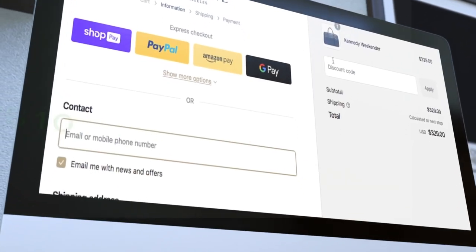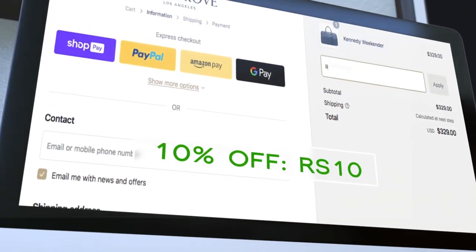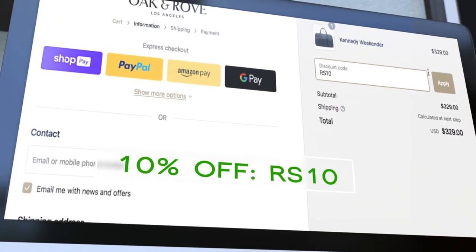If you guys are interested in checking out Oak and Rove, they gave me a code from last time and it's still active. If you want to check them out and get 10% off your order, make sure to use the code RS10 at checkout.